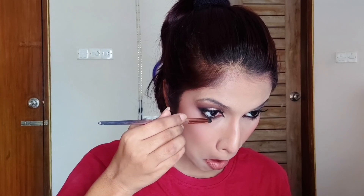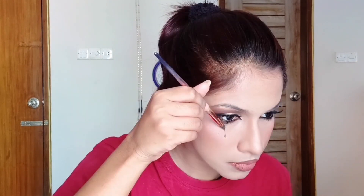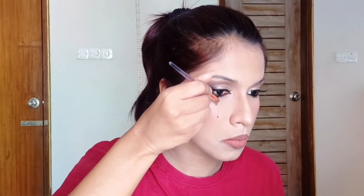This is the moment y'all have been waiting for. You can see the pain, the struggles, and the second thoughts running through my mind while creating those teardrops using water and eyeliner. I was having a hard time at first, but once I figured out the technique and the flow of the water I was able to do it easily on the other eye. For this first one though, I suffered a lot.